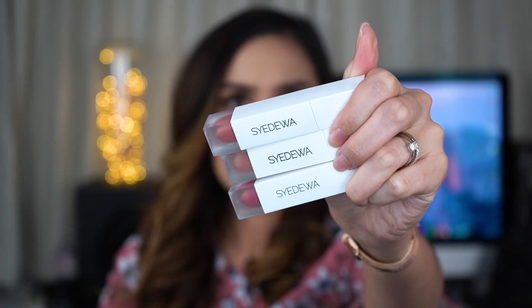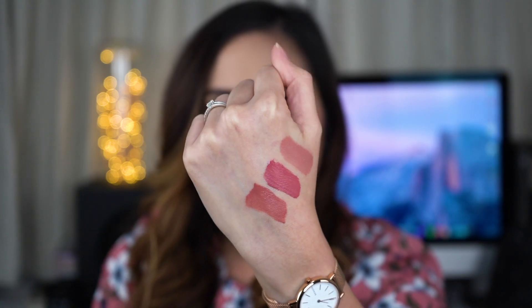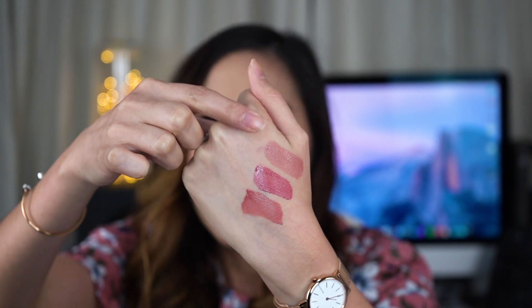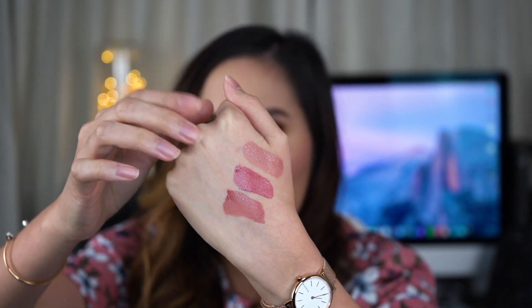I got four of his products — two of the same shade because I wanted one for myself. The shade I'm wearing right now is Manila, and oh my god, I love it — it's so pretty and comfortable. The other two shades I got for my makeup kit are Jakarta and Paris. I can imagine mixing Paris with Jakarta to create a beautiful nude lip for a bridal look.